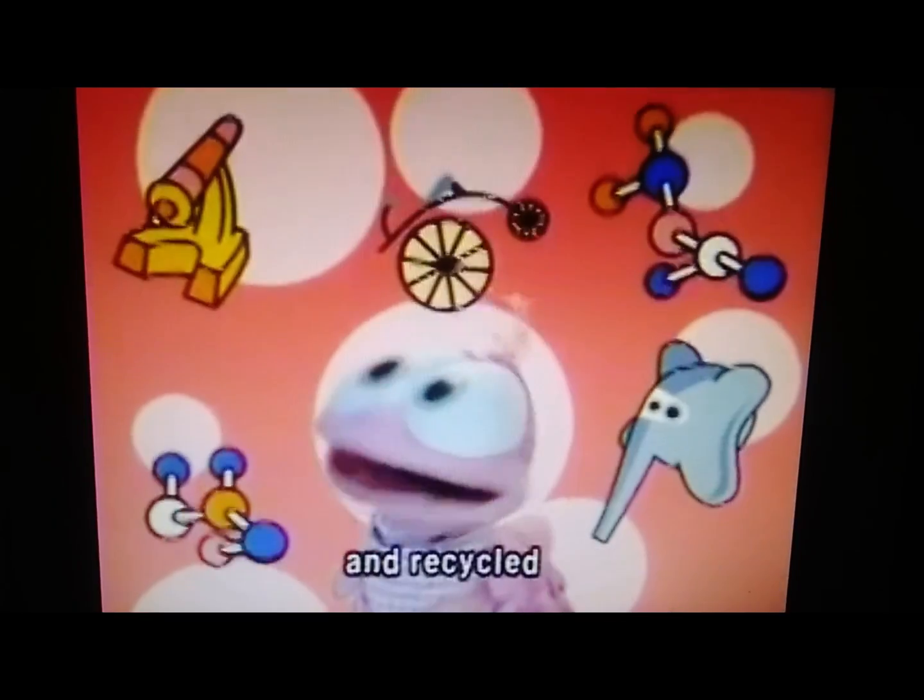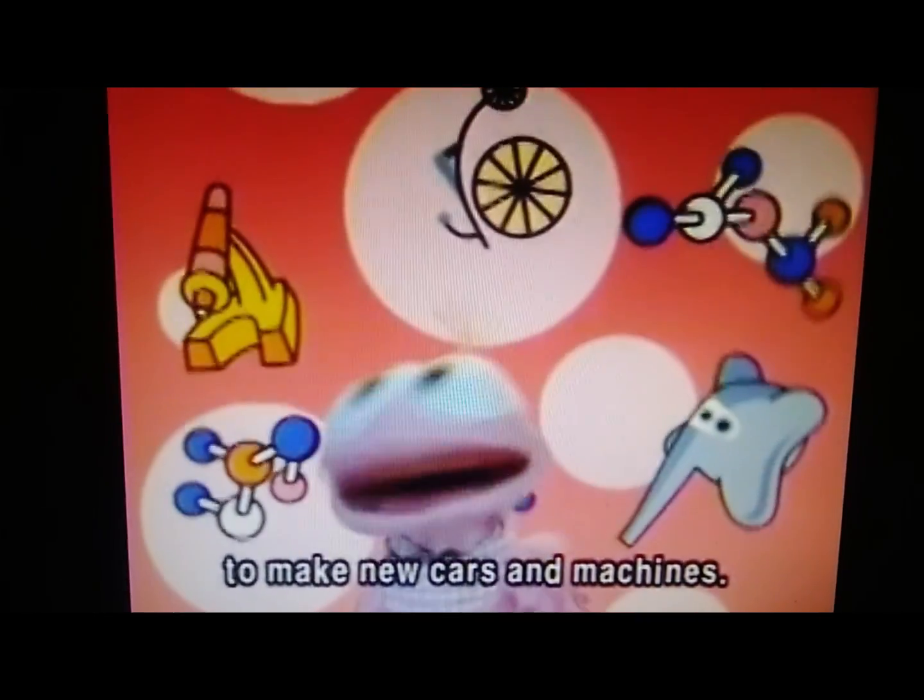All the metal is melted down and recycled to make new cars and all sorts of machines.